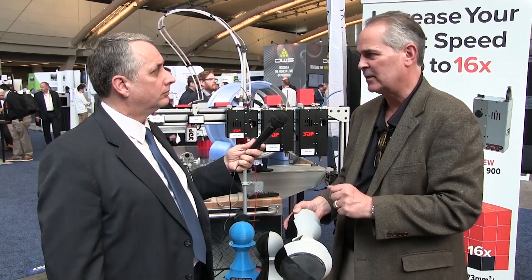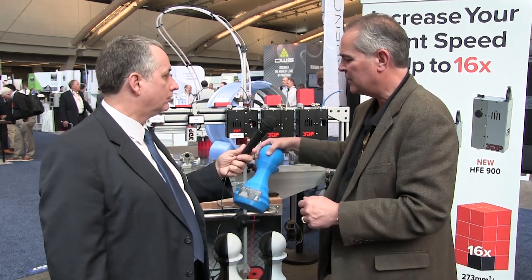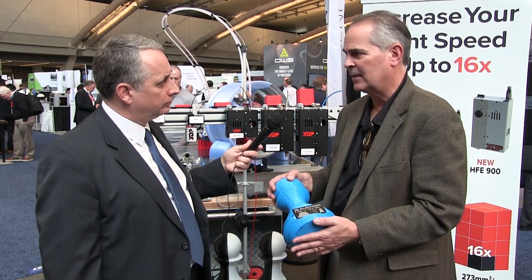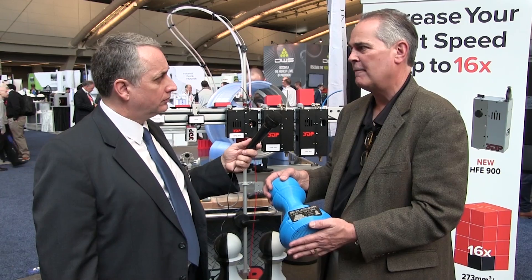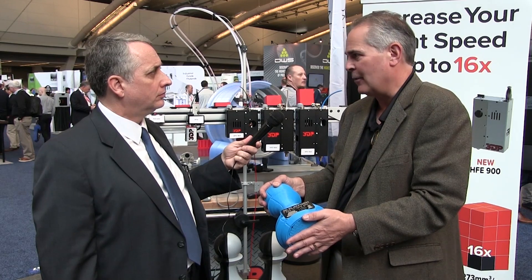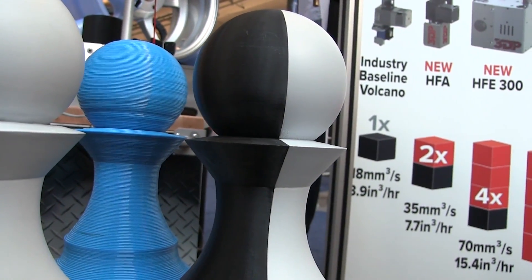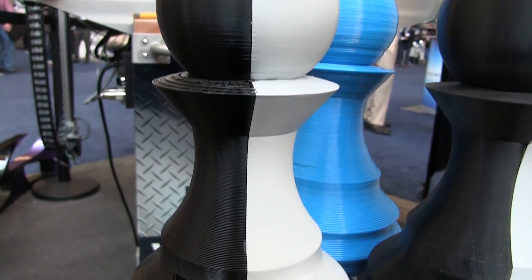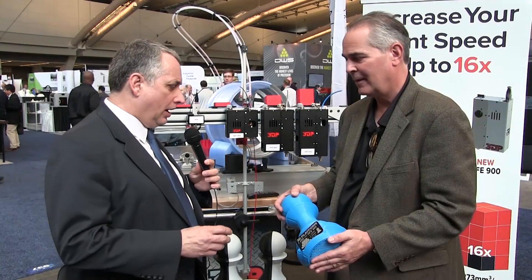But we didn't want to stop there. One of the things we're showing here at the show is taking extruder throughput to the next level — imagine increasing extruder capacity by a factor of 16, taking a print from 320 hours down to 20 hours. That's very impactful in terms of time to market, operating cost, and ultimately it allows customers and engineers to make good design decisions around fidelity versus speed and strength.